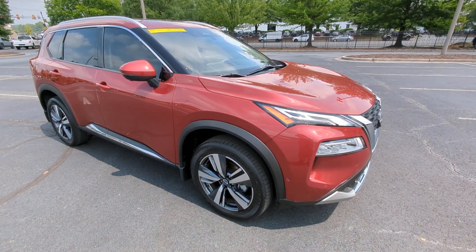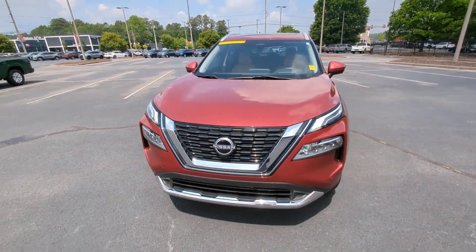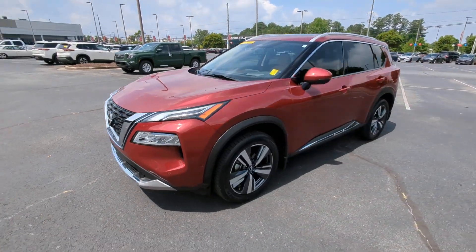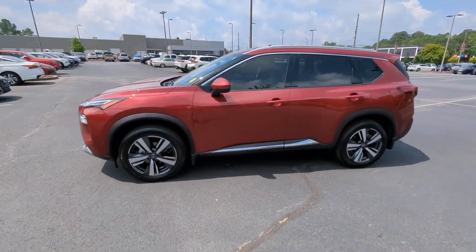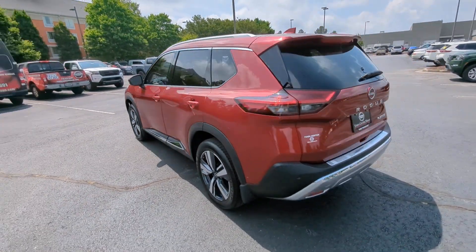Your next car could be the 2023 Nissan Rogue. With less than 10,000 miles on the odometer, this vehicle provides excellent value. This feature-rich Rogue adds confidence and convenience to everyday life.